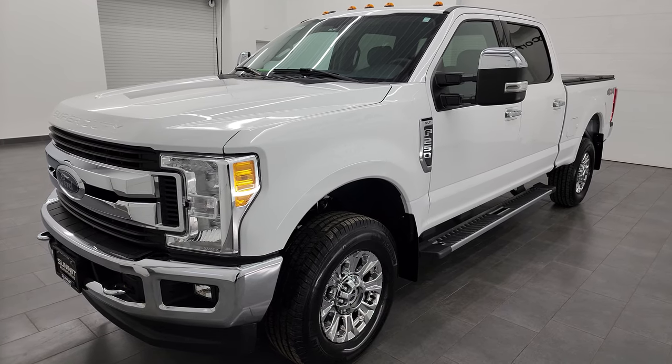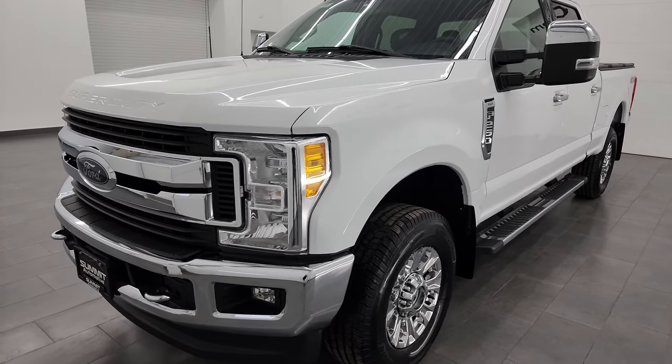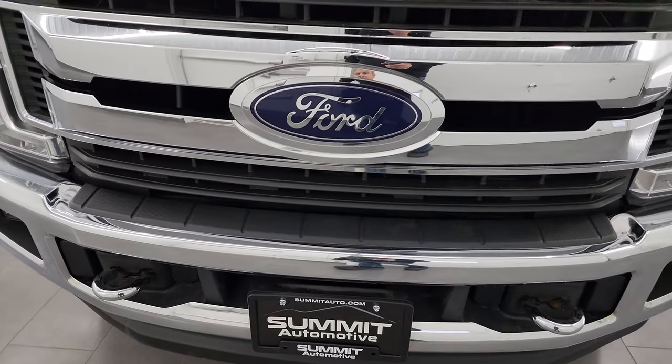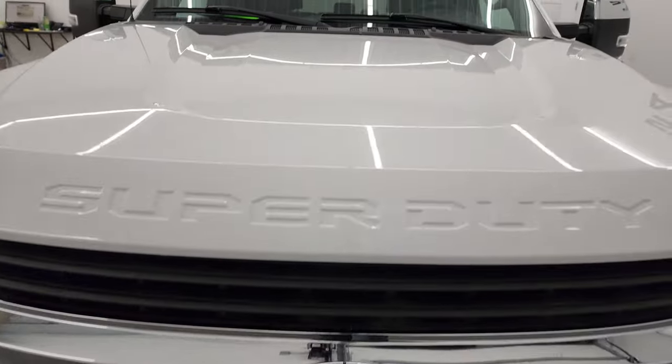This truck has been fully safety inspected by our service shop, has a fresh oil and filter change, all the fluids have been checked and topped off, and it is 100% ready to go.